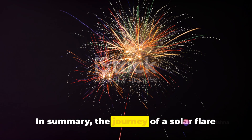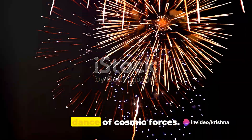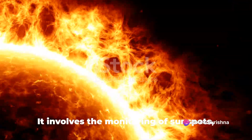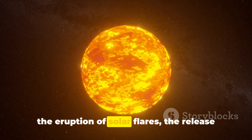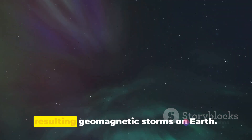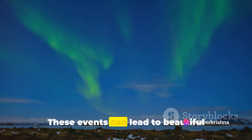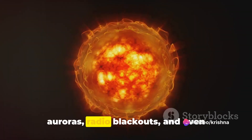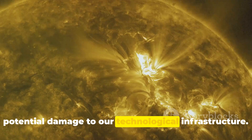In summary, the journey of a solar flare from detection to impact is an intricate dance of cosmic forces. It involves the monitoring of sunspots, the eruption of solar flares, the release of coronal mass ejections, and the resulting geomagnetic storms on Earth. These events can lead to beautiful auroras, radio blackouts, and even potential damage to our technological infrastructure.